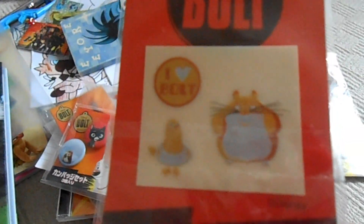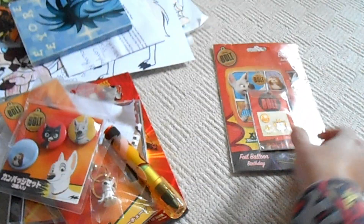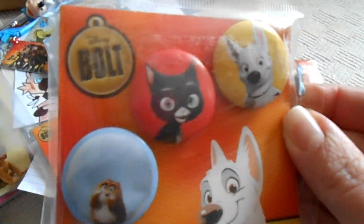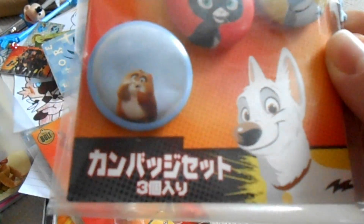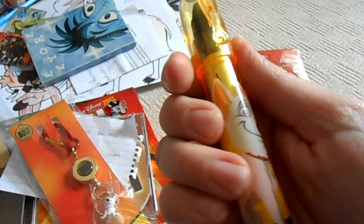She also gave me some little rare Rhino stickers — I love Bolt, Rhino, and the pigeon, so I really like those. She also gave me these red badges in a tray: red badges of Bolt, Mittens, and Rhino, which are Japanese.